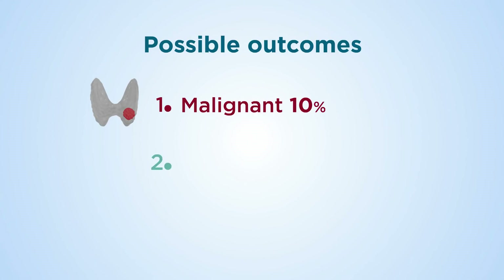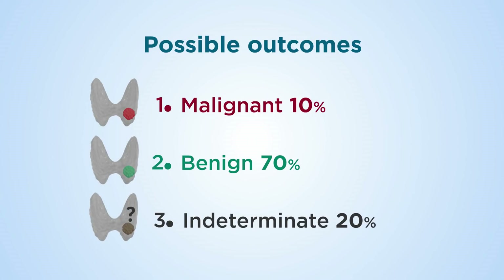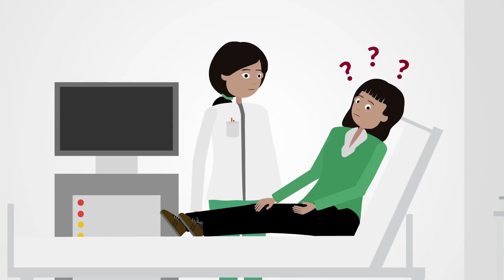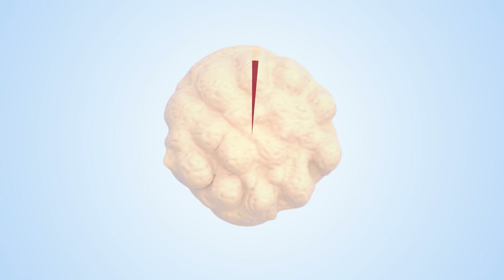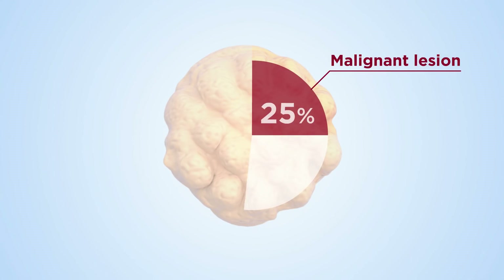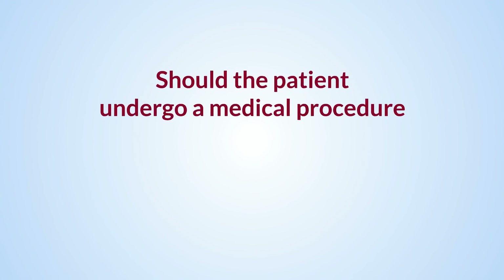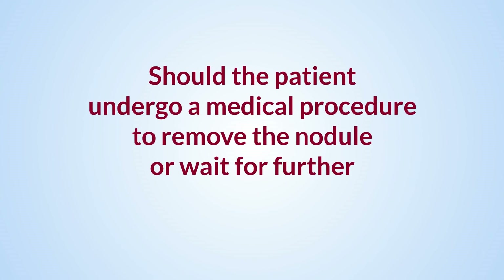While in 80% of cases there is a definitive diagnosis of benign (70%) or malignant (10%), in 20% the result is indeterminate. An indeterminate result leaves the patient with uncertainty. In these cases, there's a 25% risk of having cancer and a 75% chance of it being benign. This poses a dilemma: should the patient undergo surgery to remove the nodule or wait for further developments?